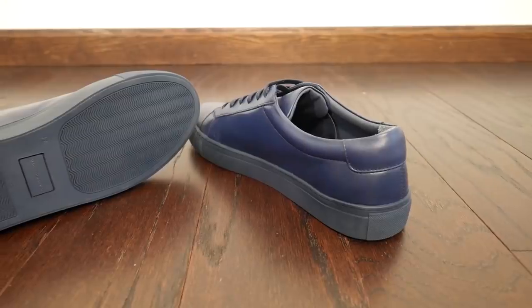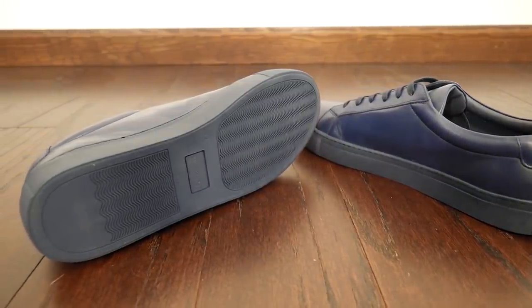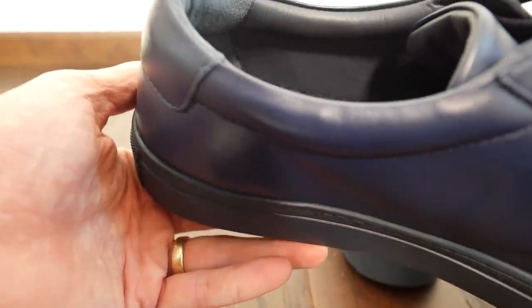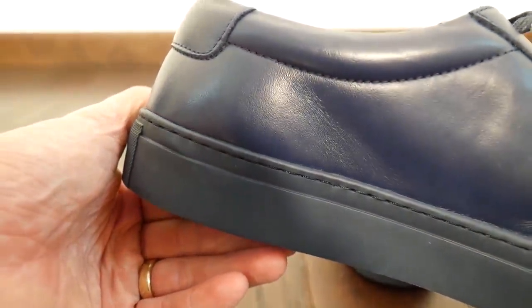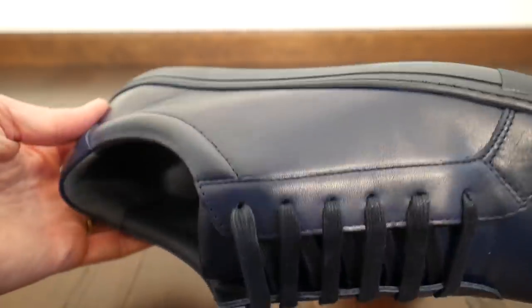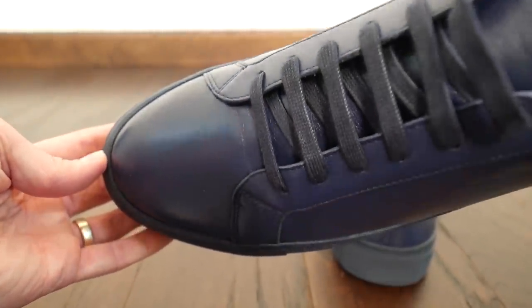If you want an amazing minimalist sneaker at $75, these are basically impossible to beat. The only other sneaker close in price and quality is the Kurt from New Republic, but that doesn't have as nice a leather, footbed, or sole as these. The tipping point in this space is around $200, where you get a Margom sole — that's where this stops being fully competitive. Also, the laces leave a little to be desired.